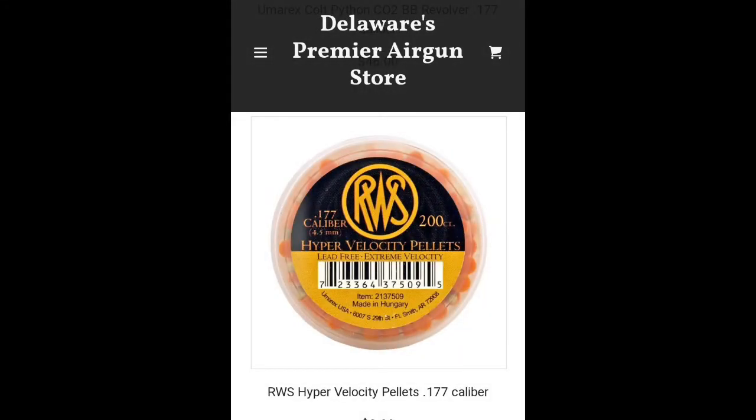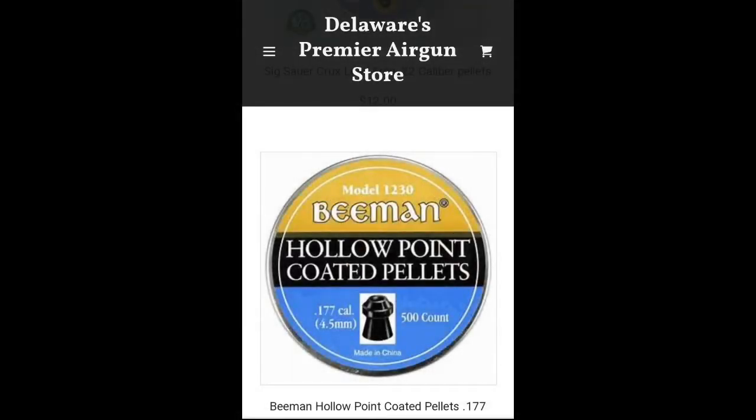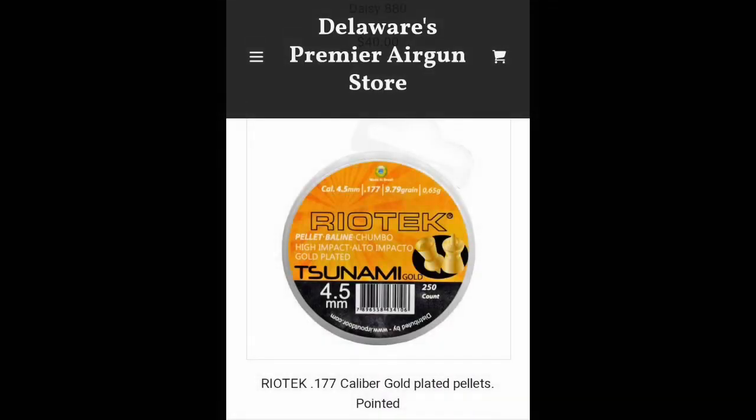And we've got a variety of pellets: Hypervelocity RWS, some Beemans, and of course the classics like Crossman. We also have some exotic ammunition in there. I'm not saying it's great ammunition, but it is different — these are from our friends down in Brazil.